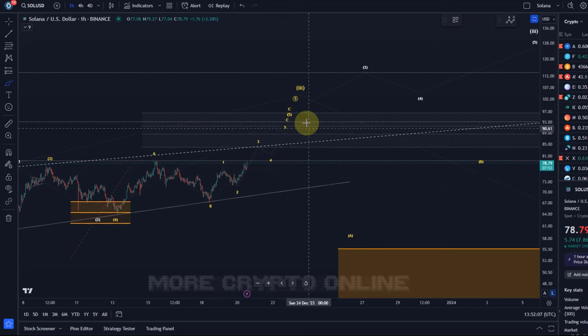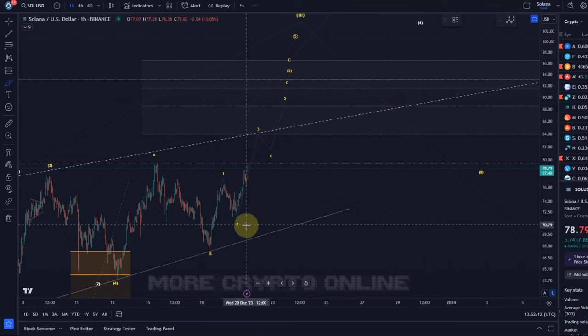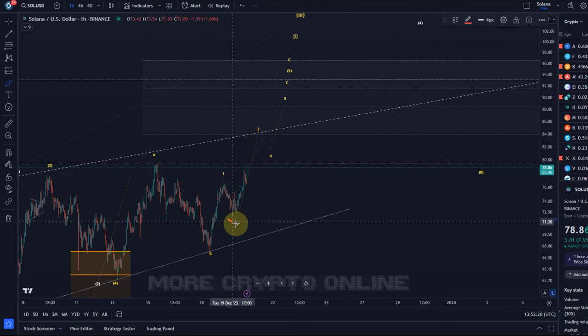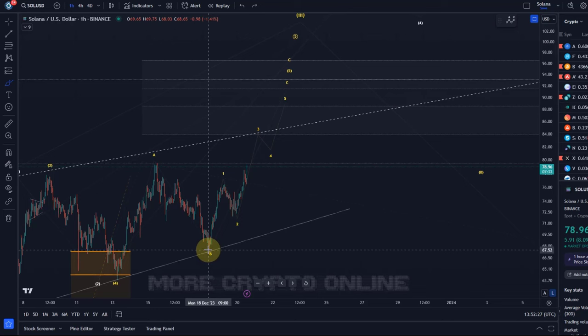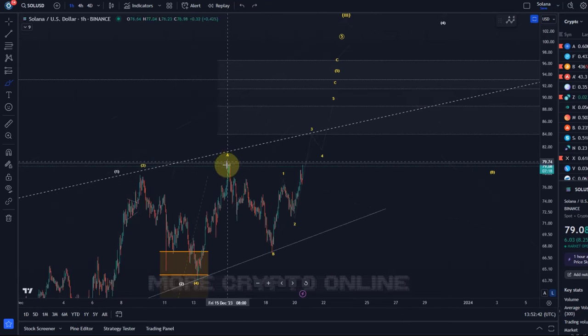In this microstructure we are dealing with a C wave that could be an impulse — a five-wave pattern. In a C wave impulse, wave two is not allowed to retrace more than 100% of wave one, so this low cannot go below the prior low. That's the absolute key invalidation point. If the third wave has already started in wave C, it should not break below the low of wave two, or we're dealing with a more complex pattern. For now it's looking good — we're just at the breakout point.